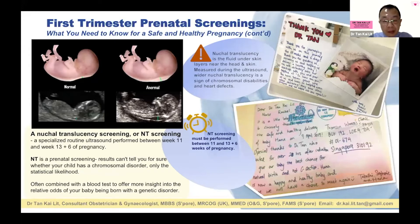One important point about OSCAR or FTS: it is time sensitive and can only be done between 11 weeks to 13 weeks and 6 days.